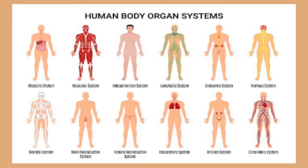The different organ systems in the body that play a major role in helping the body work are: 1. Circulatory system, 2. Nervous system, 3. Respiratory system, 4. Digestive system, 5. Skeletal system, 6. Muscular system, 7. Integumentary system or skin, 8. Excretory or urinary system, 9. Reproductive system, 10. Lymphatic system, 11. Endocrine system.